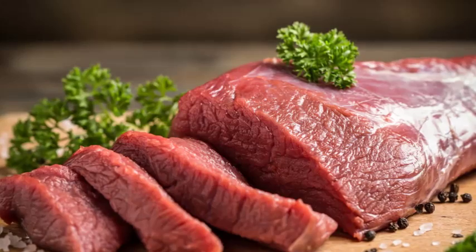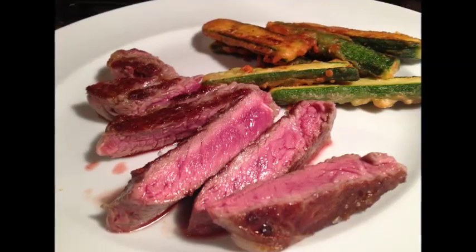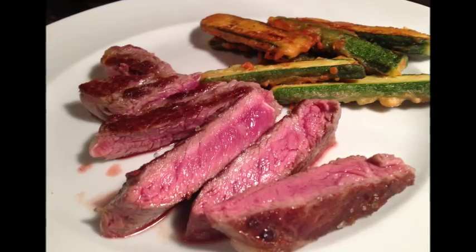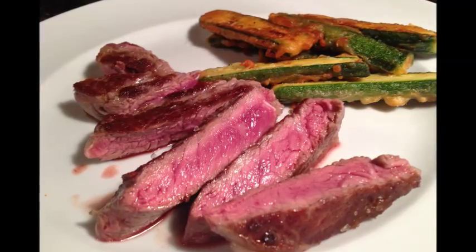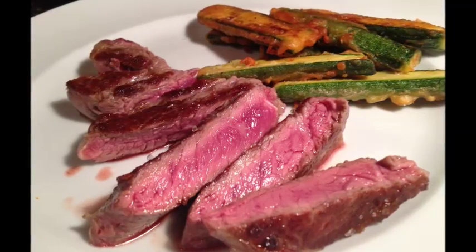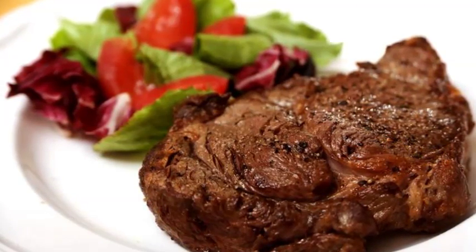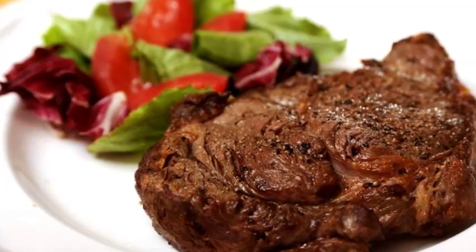Prepare your steak for cooking. The way you prepare your steak depends on the type of cut you have selected and your personal preference. You could simply season your steak with salt and pepper, or go even more flavorful with a rich marinade. If your steak is a very good quality — such as tenderloin, filet, or New York strip — a rub of coarse salt and pepper is all you need. The steak will have amazing flavor on its own.